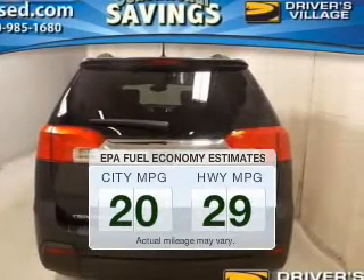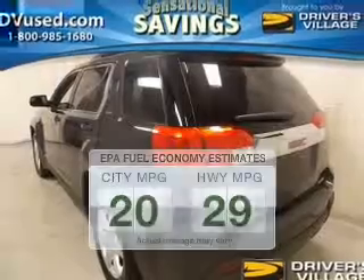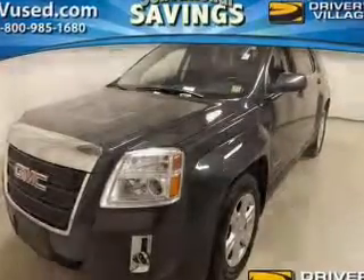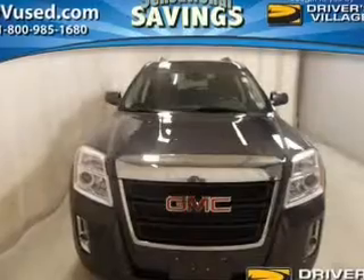Run all over town and back to home again without worrying about filling up when driving this fuel-efficient ride. The powertrain includes all-wheel drive with a reliable engine, connected to a smooth-shifting automatic transmission. Premium wheels give a more luxurious look, and anti-lock brakes help to bring your vehicle to a safe stop.